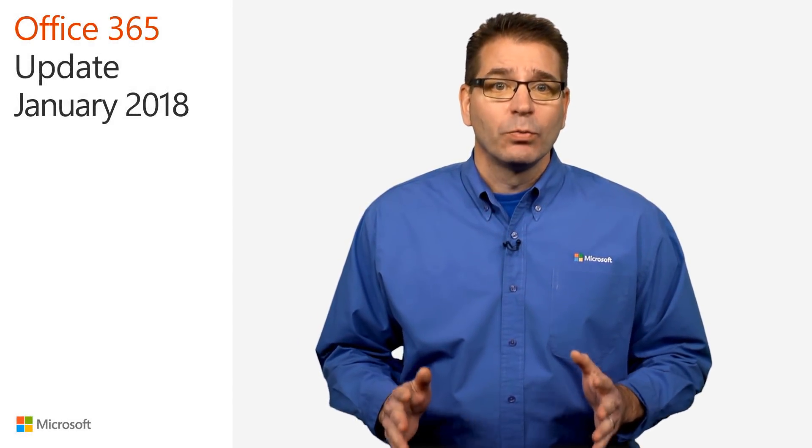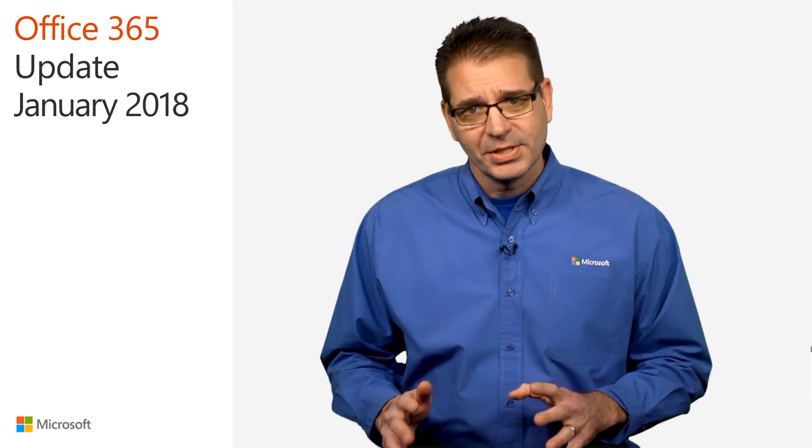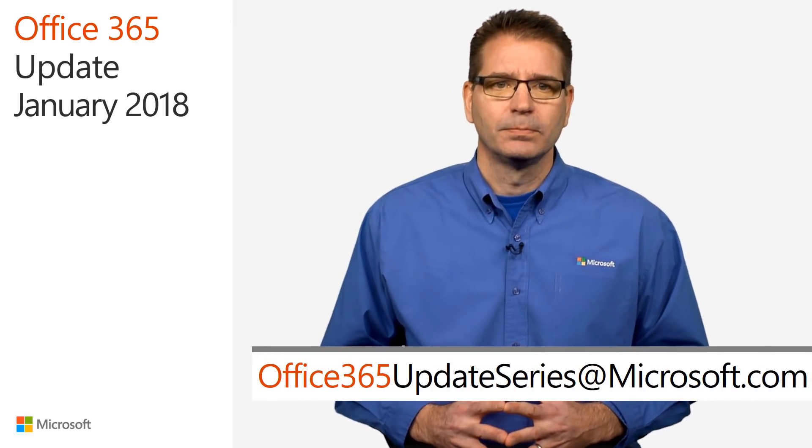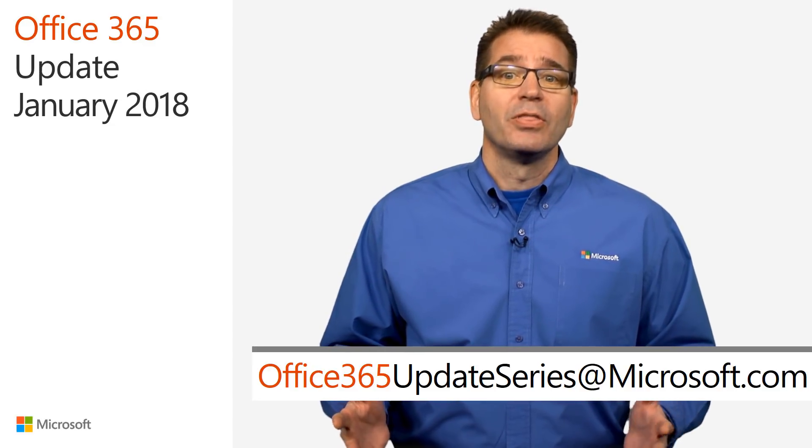That's all we have time for. Remember to send your feedback or success stories to office365updateseries@microsoft.com. I'm Jim Narosky — thanks for watching, and I'll see you again soon.